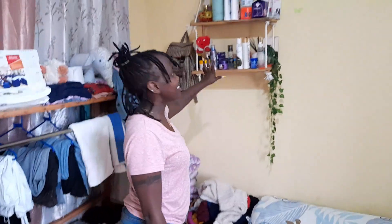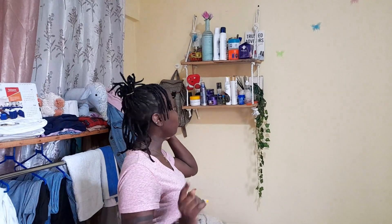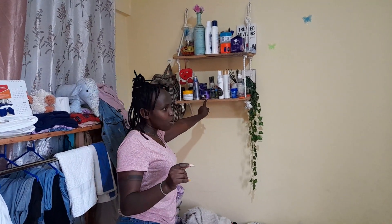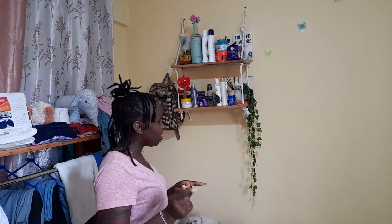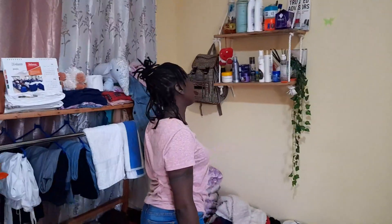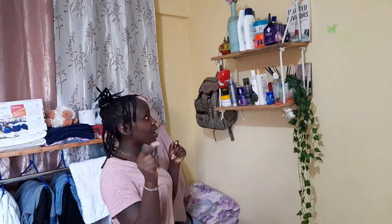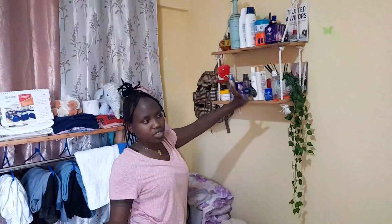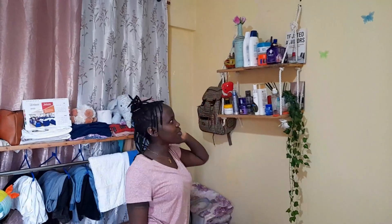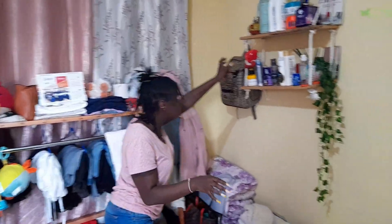Now here it is — this cup piece, I did it myself, DIY. I'll do a video on how I made it. The wood I got from my local fundi, and the rods I bought and assembled myself. This part I use to keep my beauty and skincare products.